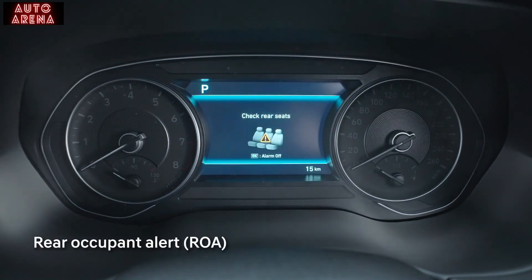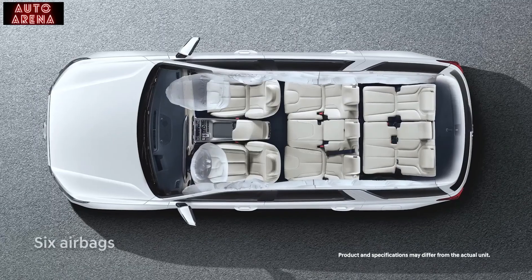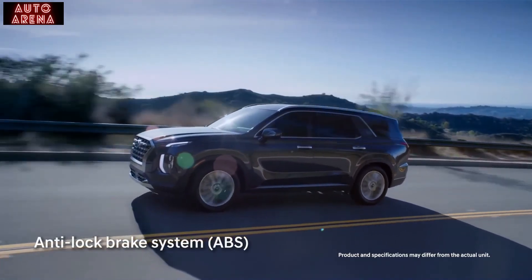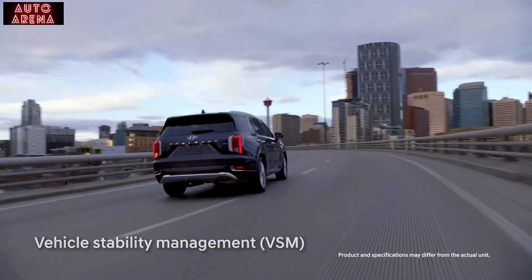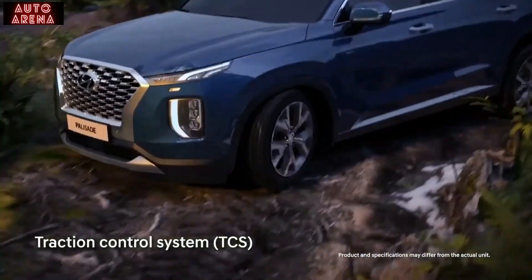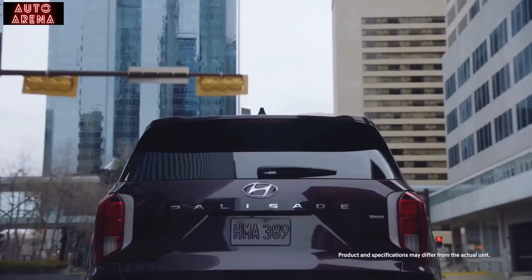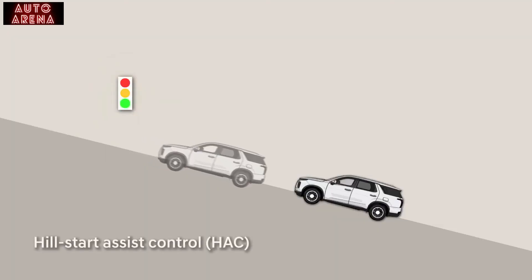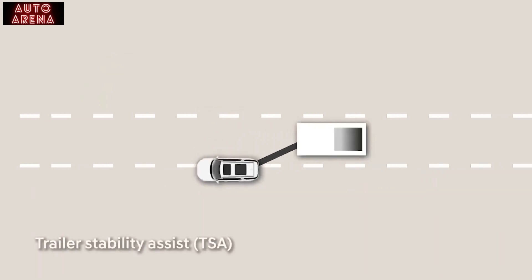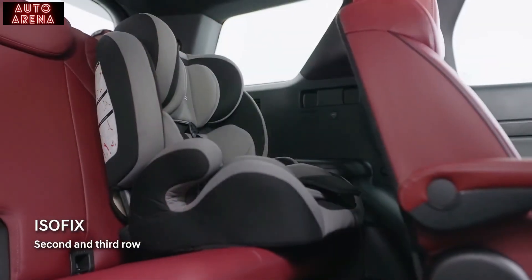If motion is detected at the rear of the vehicle after locking, the rear occupant alert will sound the alarm to prevent your precious ones from accidentally being left behind. With its large cargo space, six airbags for added protection, and many standard features such as anti-lock brake system, vehicle stability management, electronic brake force distribution, electronic stability control, and traction control system, there's never any doubt in your decision making. The Hyundai Palisade allows you to conquer any topography with its hill start assist control, downhill brake control, and trailer stability assist, which even levels itself when attached to a trailer. ISOFIX points are neatly tucked in the passenger seats for the little ones.